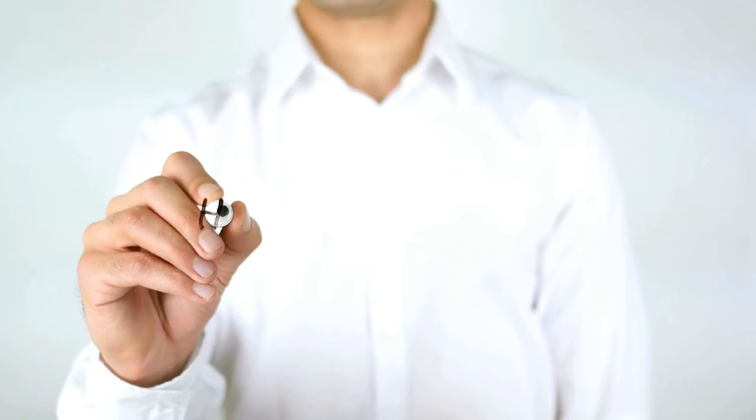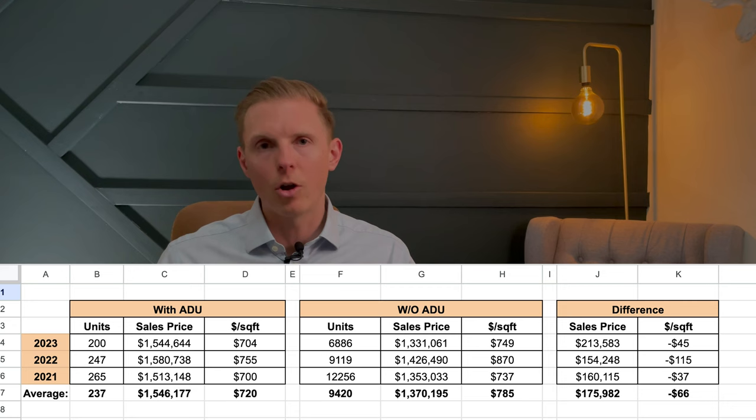So there you have it — ADUs make your property more valuable. The question is, because these are averages, by how much? Every property is unique and different. Every neighborhood can support something different. Every lot can support a different type, and sometimes they can be subdivided and sold separately — sometimes that doesn't make as much sense. There are a lot of moving parts to this. The data is not perfect, but you can start to see a trend line: homes with ADUs sell for more than homes without. The data is very clear.